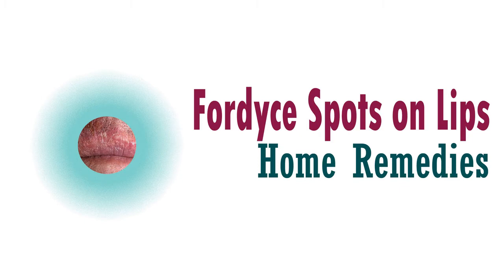Fordyce spots could last anywhere between 2 days to a month depending upon the condition. A red bump could go in 2 days, spots with white cell mucus could take 10 to 15 days, and a deep-seated cyst could take even a month to heal. Yes, Fordyce spots go away on their own. Let us have a look at some of the top Fordyce spots home remedies or Fordyce spots on lips treatment methods that could help in minimizing the appearance of these spots.